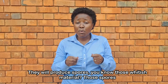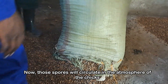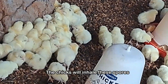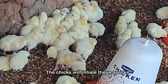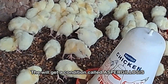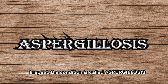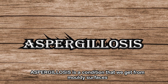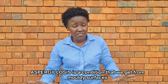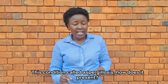Those whitish spores will circulate in the atmosphere of the brooder. The chicks will inhale these spores, and when they inhale spores from the molds, they will get a condition called aspergillosis. Aspergillosis is a condition that comes from moldy surfaces — when the chickens inhale the spores from the molds.